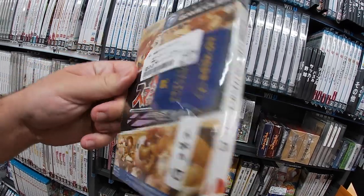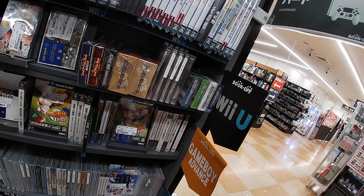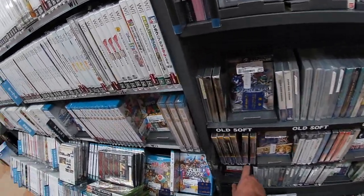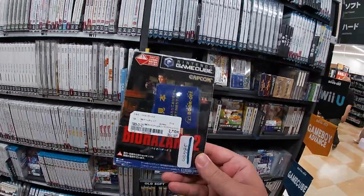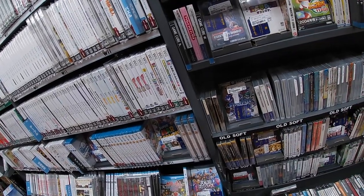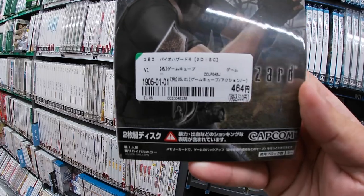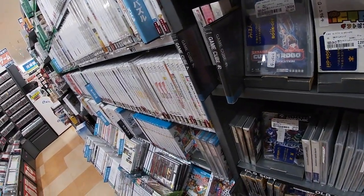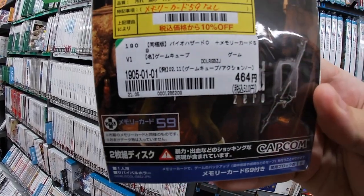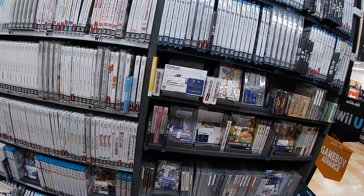Skipping ahead to the GameCube section — found Smash Brothers DX, which is Smash Brothers Melee in America, for 1437 yen — about $13. Pretty good prices. A lot of baseball games on the GameCube. Biohazard 2 on GameCube for about $25 — 2710 yen. And Biohazard 4, which is Resident Evil 4, for 464 yen — less than five dollars! I can't imagine picking up a Resident Evil game in the States for less than five dollars.